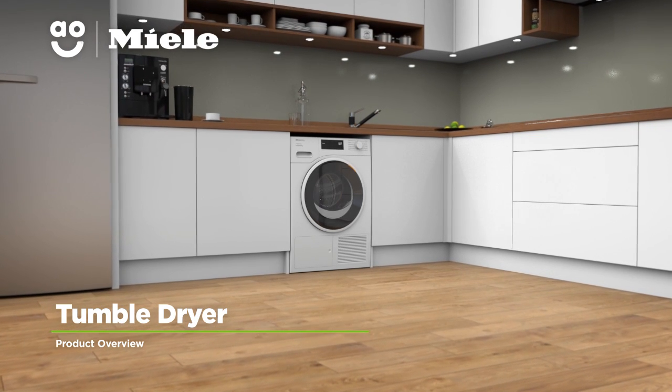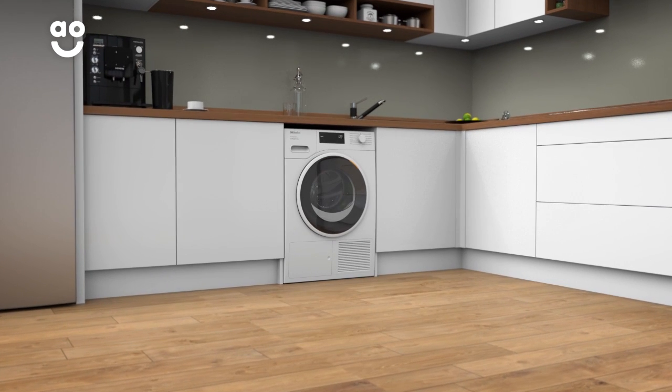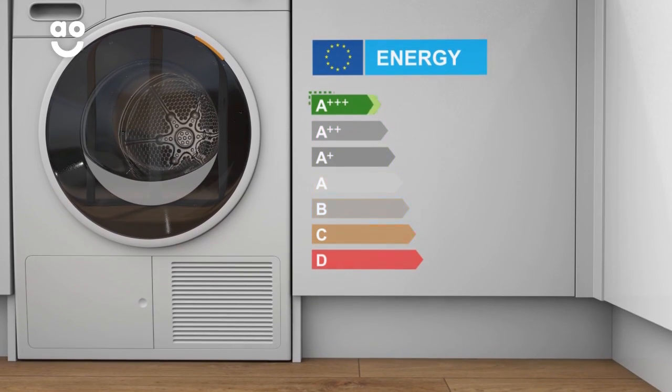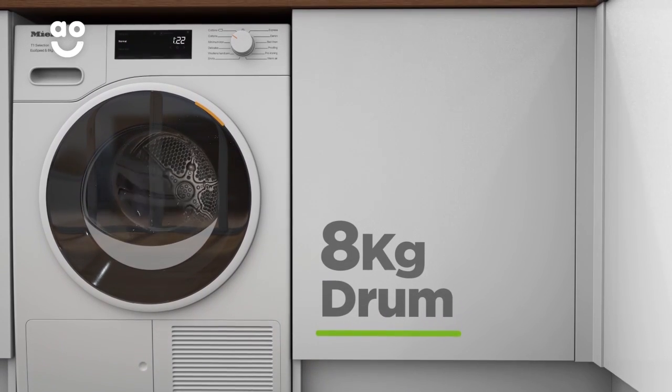This eco-friendly heat pump tumble dryer from Miele is perfect if you're looking for a quality model with fantastic features to take care of your clothes. It has an excellent A++ energy rating and an 8kg drum, making it ideal for medium-sized households.